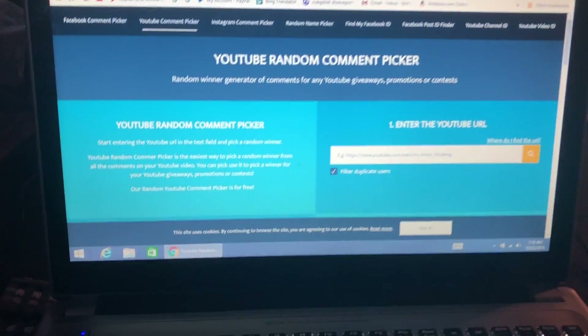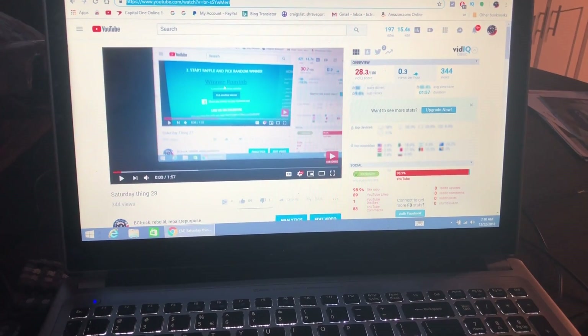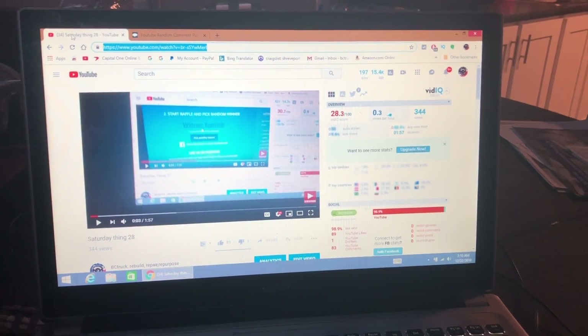Good Saturday morning, y'all. Welcome to Saturday Thing 29. Last week's winner, movie maker Wannabe, donated her winnings to me. She said, buy myself something pretty.